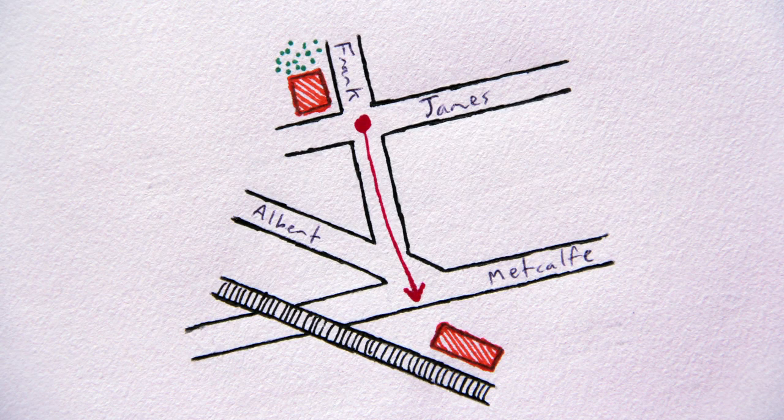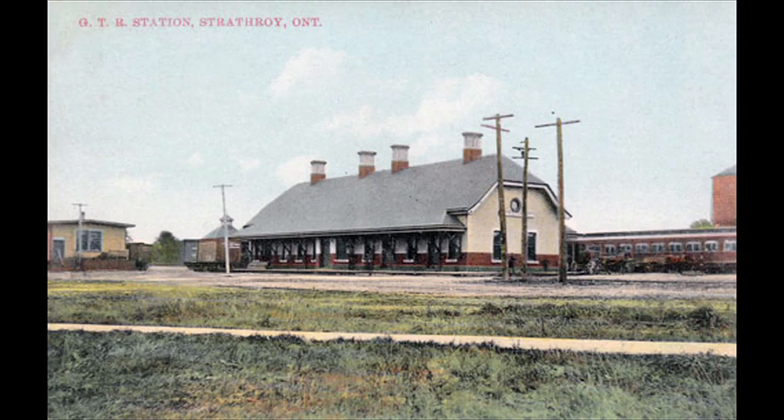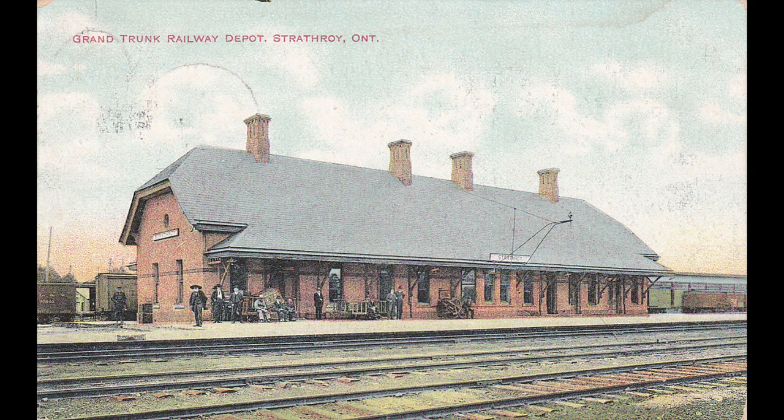Walk one more block south on Frank Street to Albert Street. For many years, Strathroy's railway station was located on the south side of this intersection. The Great Western Railway had originally intended to bypass Strathroy to the south, in order to avoid the swamp which once occupied the ground on which the station stood. Following protests from the nascent town, combined with generous financial incentives, the railway agreed to build directly through Strathroy. The first train stopped in Strathroy in 1856, but the town was forced to make do with a temporary wooden station for nearly 30 years. A new station came in 1887, shortly after the Great Western had been purchased by the much larger Grand Trunk Railway.